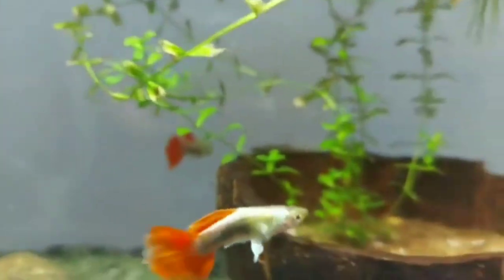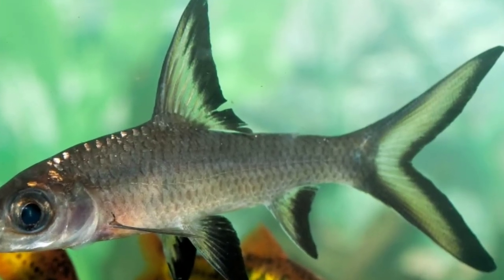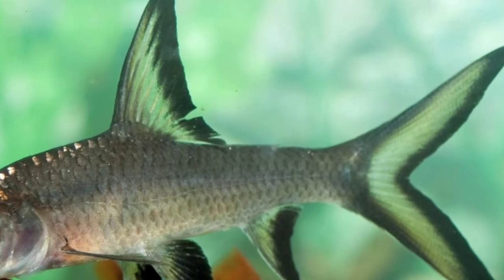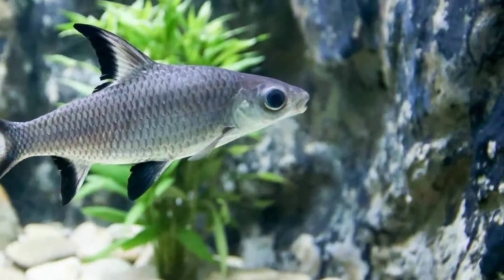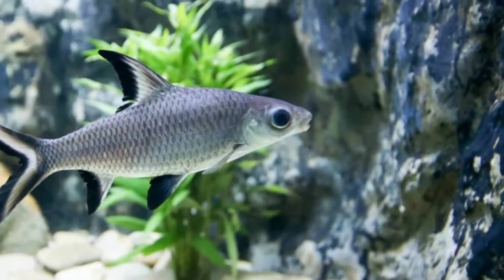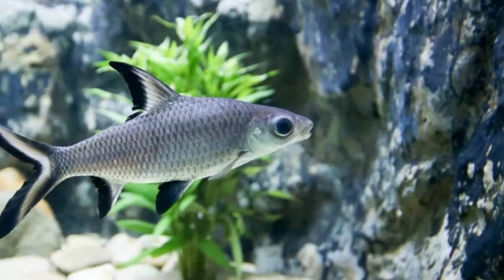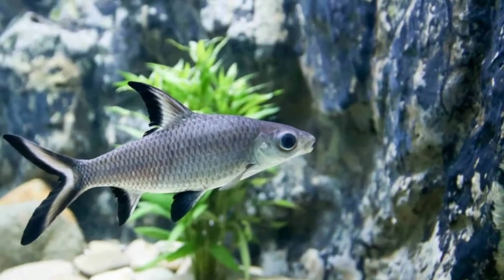Basically, I will tell you 5 fish today. The first one is the Silver Shark or Bala Shark. Silver shark and bala shark are very high demand now — previously the first demand was Rainbow Shark, but now Silver Shark is very much in the market. You can basically put it in a 3-feet tank.